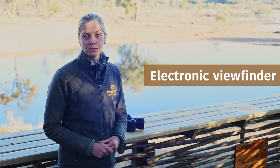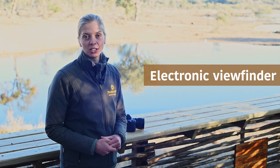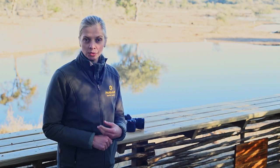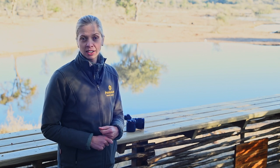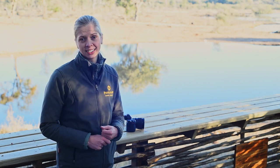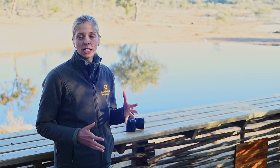Number four: the electronic viewfinder. There are a few things I want to mention under this point. Firstly, the viewfinder is amazing quality — it's bright, it's crisp, it's clear. I really don't find any lag distracting at all. I got used to it within a day or two. It's just an amazingly clear and bright viewfinder.